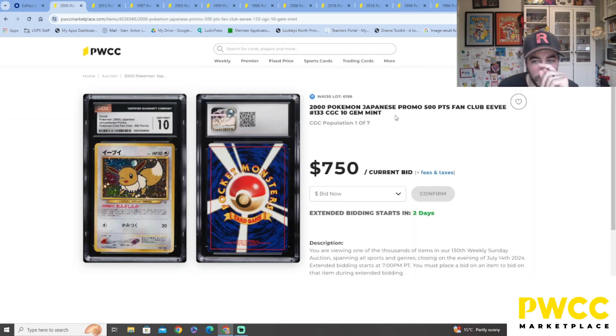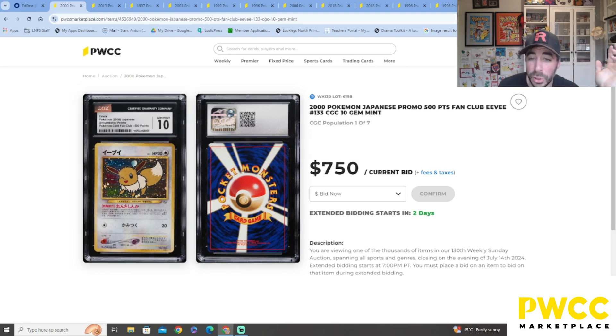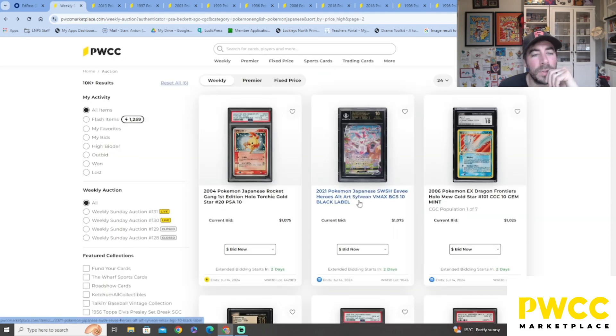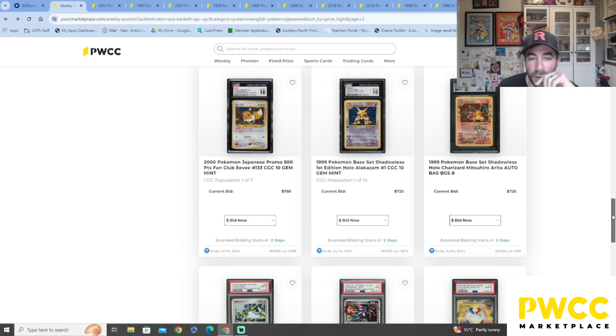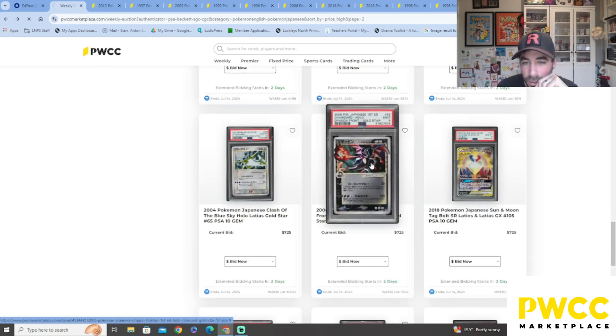A Japanese promo — 500 Points Fan Club! So by earning those points you got these special cards. I love that they did that — very cool. It's graded SGC 10, $750. Though I wonder why they didn't go through PSA or Beckett — if I did buy that I might crack it and resubmit, but it is a 10 so I'm not sure.